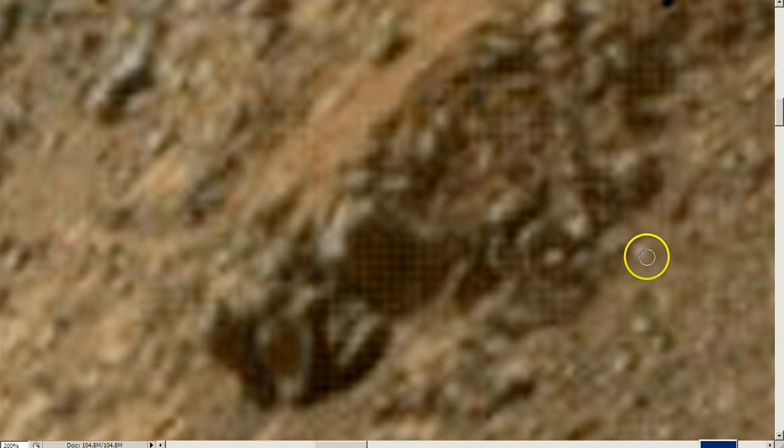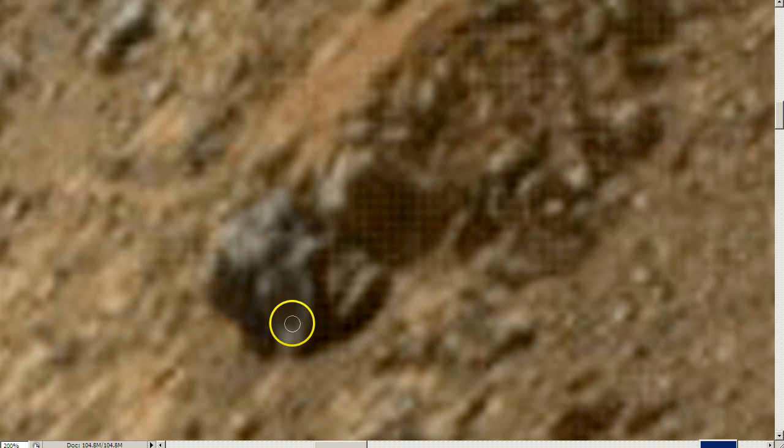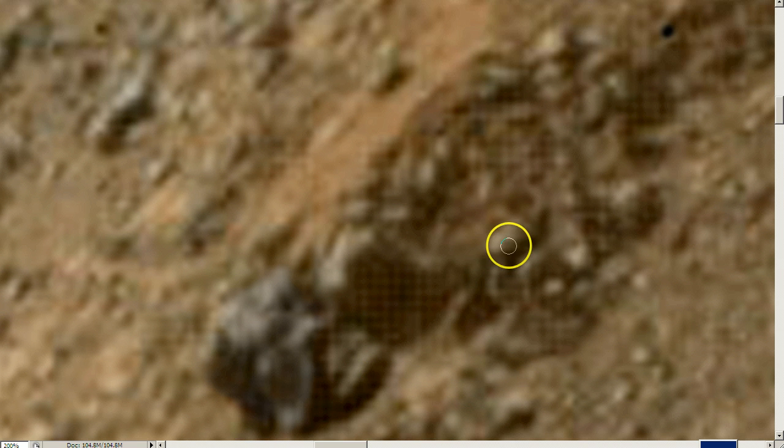I'm going to definitely do another video on this. You can see these objects — just look at this. Here's another one. It looks like another statue head. They're just all over here, all over this little ridge. It's incredible what's on this ridge.